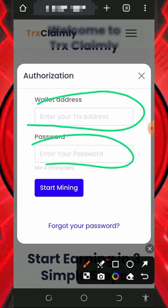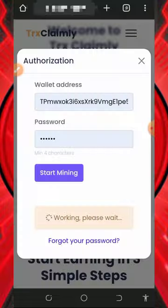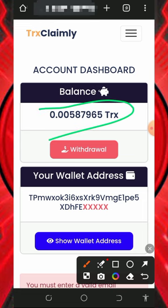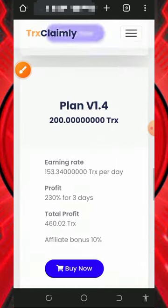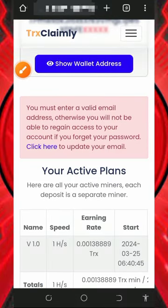Once you tap 'Get Started,' you'll need to enter your Trust Wallet address, create a login password, and then tap the 'Start Mining' button to begin mining. Once you log into your account it's going to look like this — you can see mining has started on the screen, and your wallet address is shown.